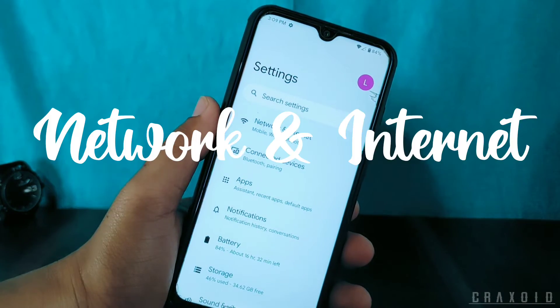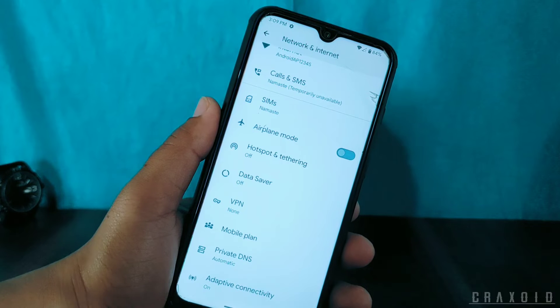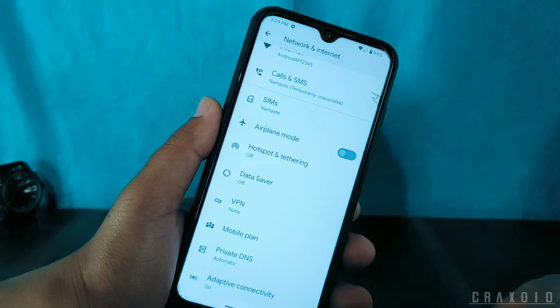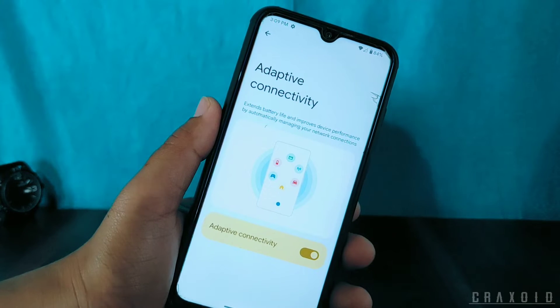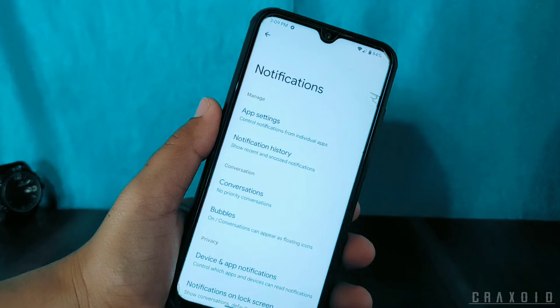Now let's jump into the settings section. First there is Network and Internet. Inside Network and Internet there is Private DNS, and also an Adaptive Connectivity option which helps to preserve battery and gives your device a longer battery life. Inside Notifications there are Conversations and Bubbles options.